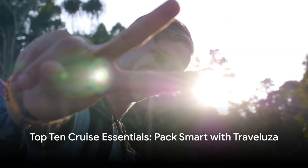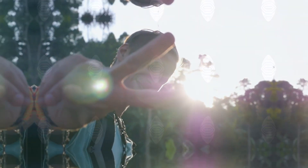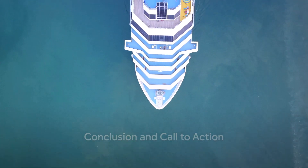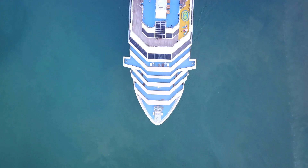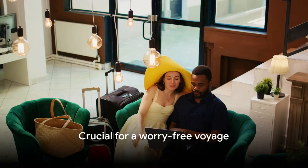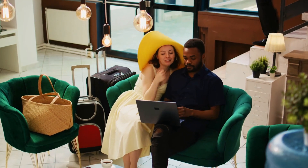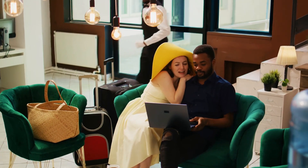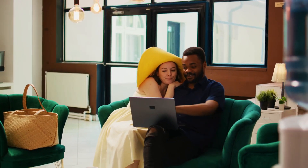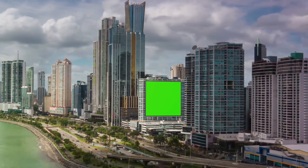And there you have it, the top 10 must-pack items for your next cruise vacation. Packing for a cruise doesn't have to be stressful. Just remember our top 10 essentials and you'll be ship-shape. Each item is crucial for a worry-free voyage. And when it comes to planning your trip, let Travelooza.com do the heavy lifting by finding the best deals on airfare, hotels and more. It's your one-stop shop for all things travel.